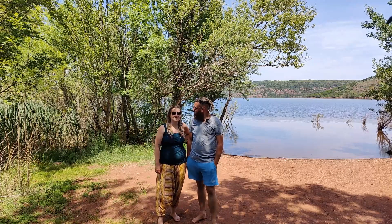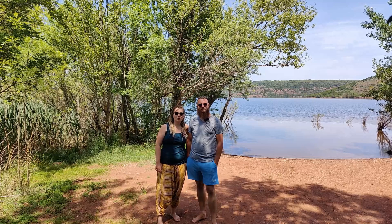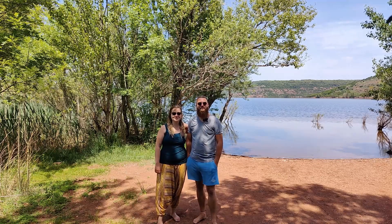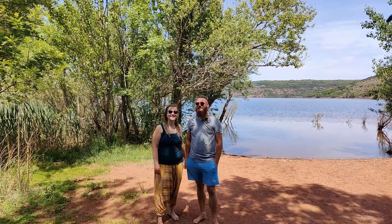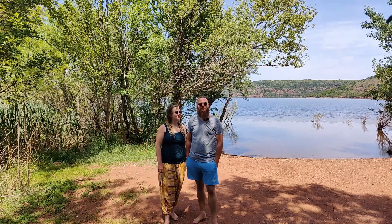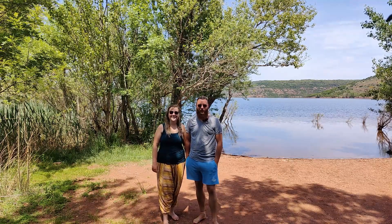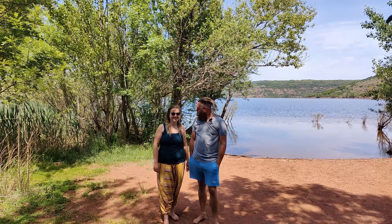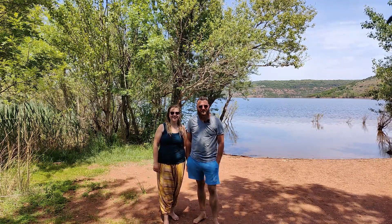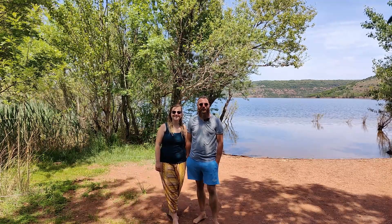Das war ein kleines Update: wo wir gerade sind, was wir vorhaben und wie es hier aussieht. Bleibt dran – es kommen demnächst Spanien- und Portugal-Eindrücke von uns. Wir freuen uns mega auf die kommende Zeit. Bis nächsten Montag, habt eine schöne Woche, ciao!